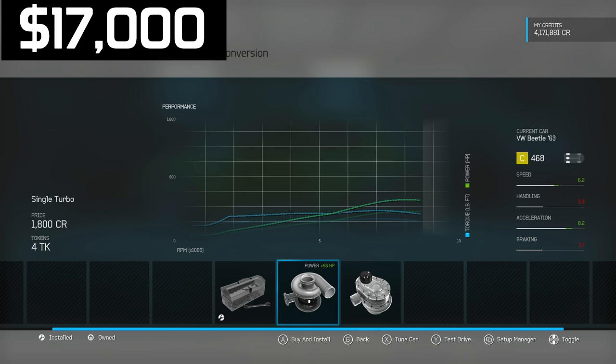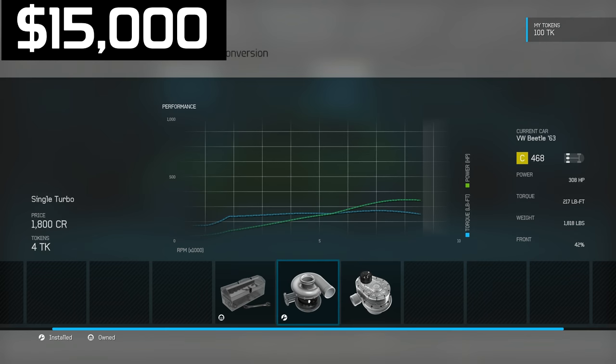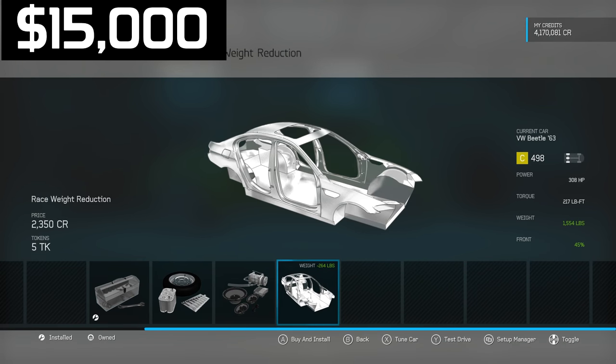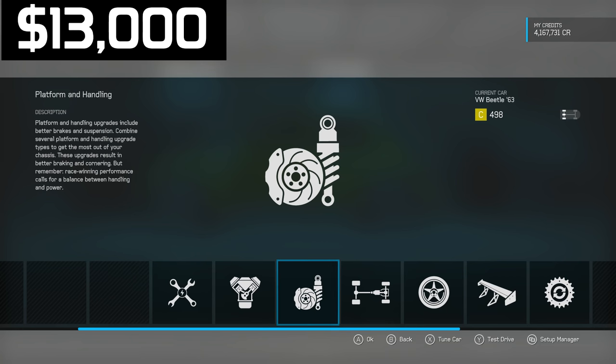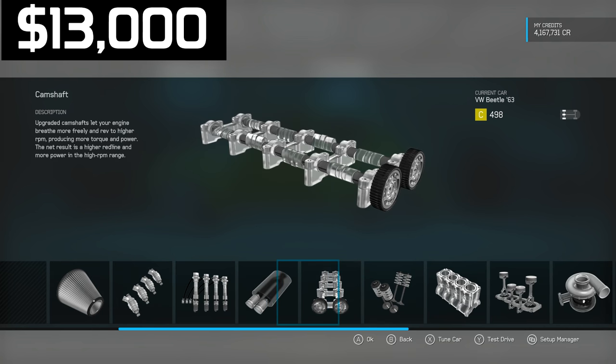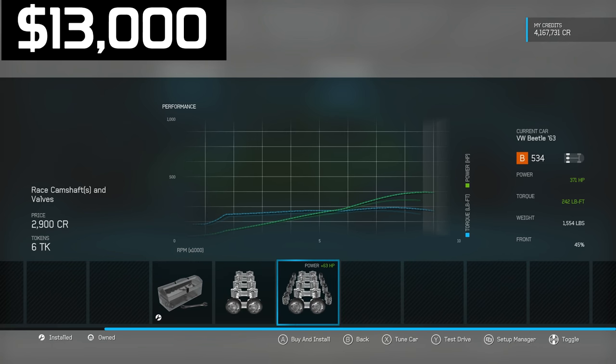I throw a turbo on it — nice and cheap. We've got $15,000 left. The first thing I do is weight reduction, which removes 200 pounds, bringing us down to only 1,500 pounds. After that I debate between upgrading tires or power, and decide to go with power since we need as much as possible.